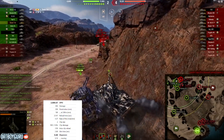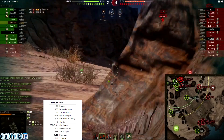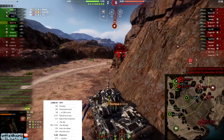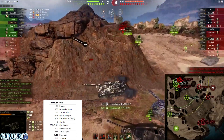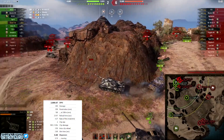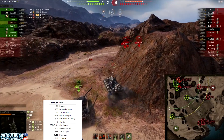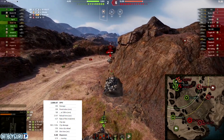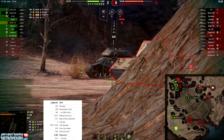Why not a three, four, five, or six-shot auto-loader like the 50 100? The difference is damage output. The 50 100 has 300 damage per shell with six shells — 1800 damage per clip. But the Skoda T56's special feature is its 460 alpha damage per shot, one of the highest per-shot outputs out there. That's 920 damage when you land both shots.